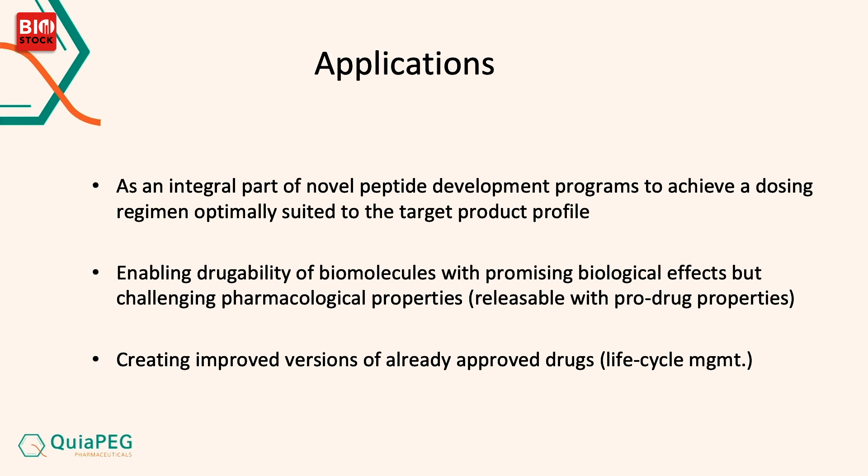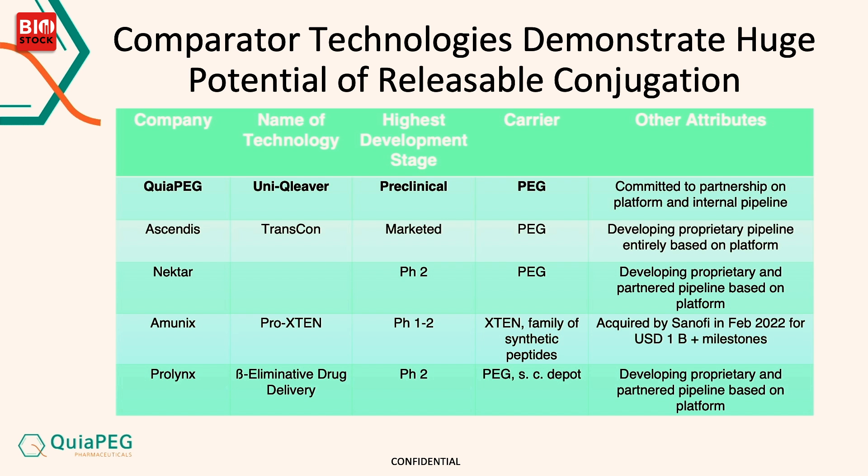Many companies may have a blockbuster peptide and would like to extend patent protection and offer the market a new approach — going from once daily to once weekly. In that case, Unicleaver could be a very good solution. Permanent PEGylation is quite common, which is good for us because it means PEG is well established on the market, but Unicleaver is unique.